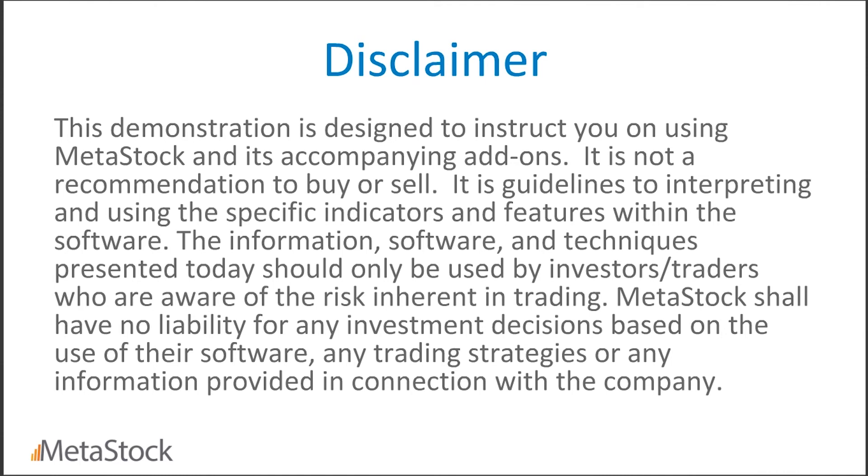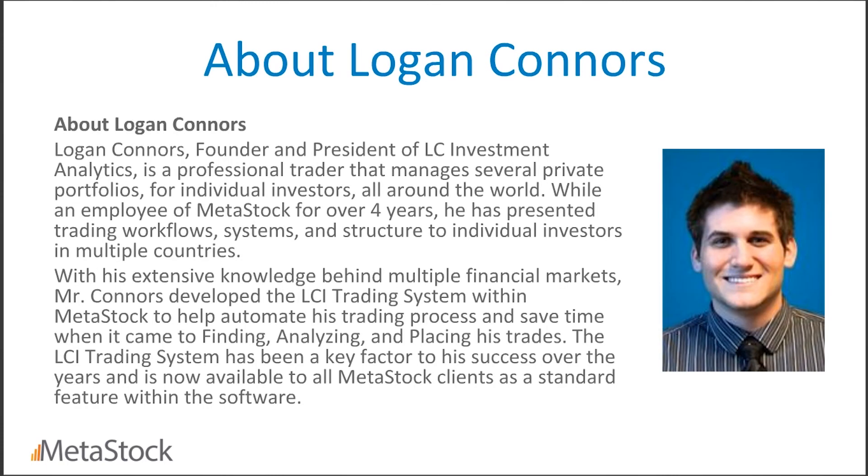Let me go ahead and read this disclaimer. This demonstration is designed to instruct you on using Metastock and its accompanying add-ons. It is not a recommendation to buy or sell — it is guidelines for interpreting and using specific indicators and features within the software. The information, software, and techniques presented today should only be used by investors and traders who are aware of the risk inherent in trading. Metastock shall have no liability for any investment decisions based on use of the software or any trading strategies provided.